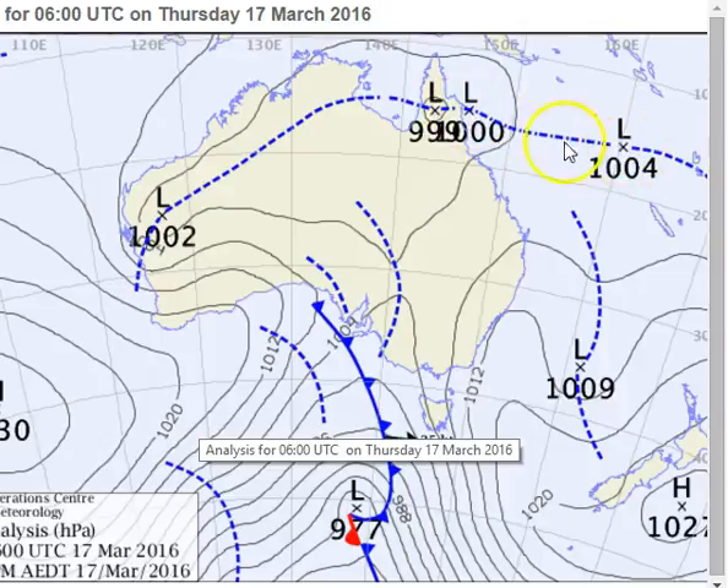There's also another low attached to a monsoon trough out around 160 degrees east. These two systems should move to the east, though this one is a little more problematic in its forecast — at this stage it'll move northeast. It may form into one big giant oval-shaped low, and that entire region of low pressure will move away to the southeast, which is what a lot of computer models are showing.